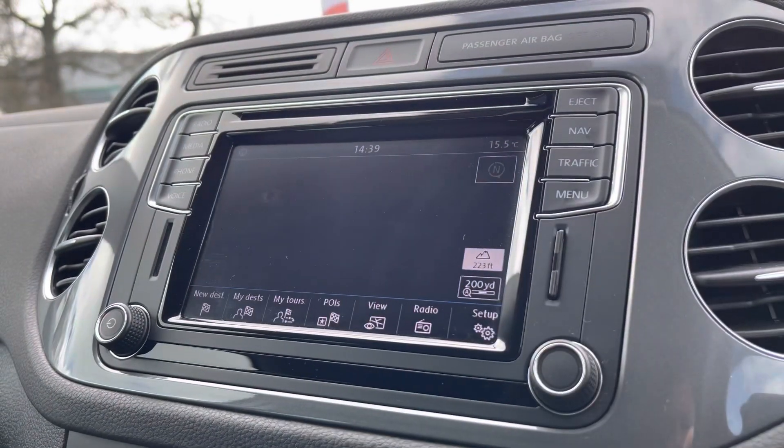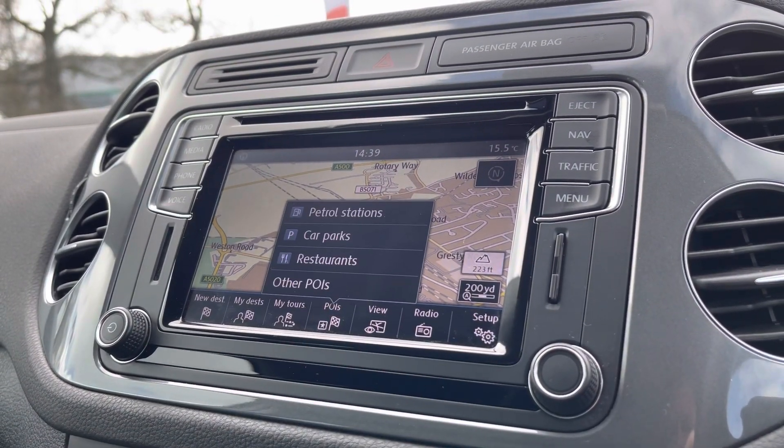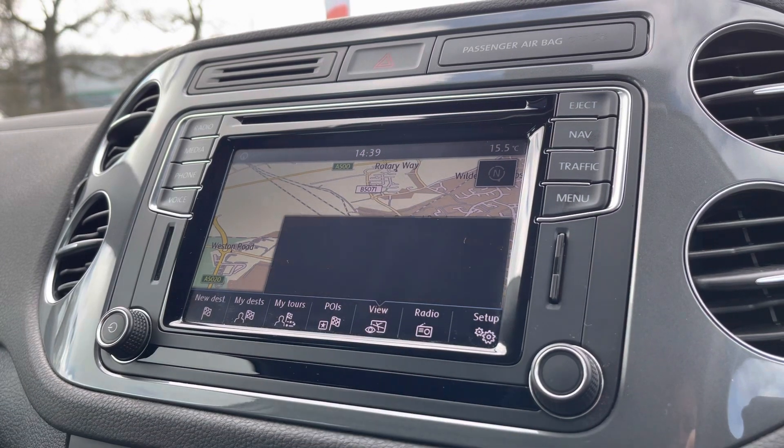You'll also have sat-nav navigation on board with spoken instructions for those unfamiliar journeys, and it also shows points of interest such as restaurants, car parks, and much more.